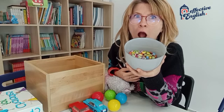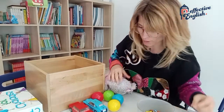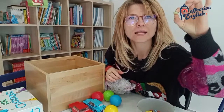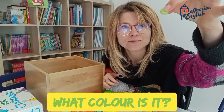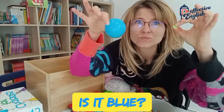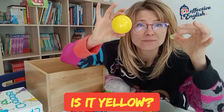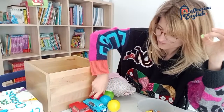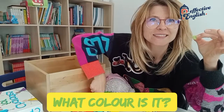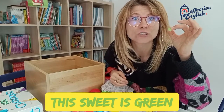Yummy sweets! I'm going to take one. Tell me, what colour is it? What colour is it? Is it blue? No, it isn't. Is it yellow? No, it isn't. Is it red? No, it isn't. What colour is it? It's green. It is green. So the sweet is green.